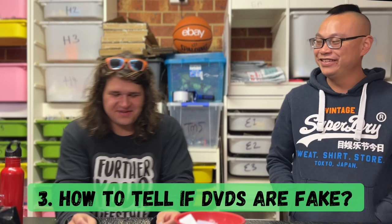Next question: how do you tell if DVDs are fake? I have no idea — I don't sell DVDs. I come from Malaysia where DVDs get pirated regularly so to me they're all fake. But Chris knows better than that.